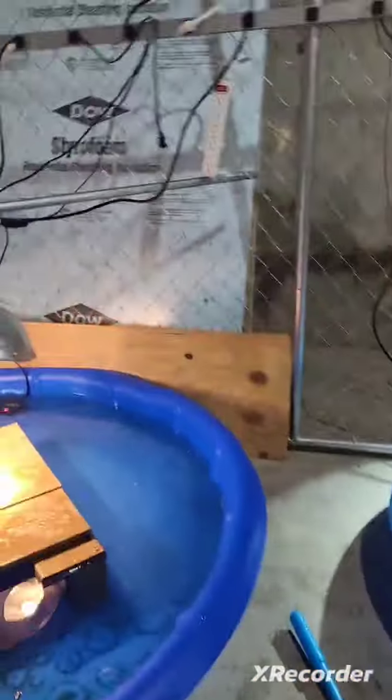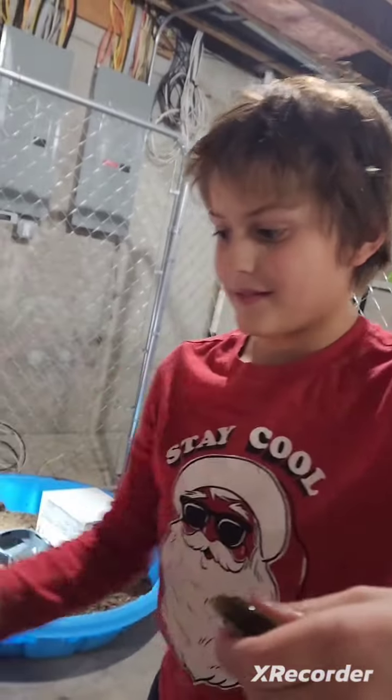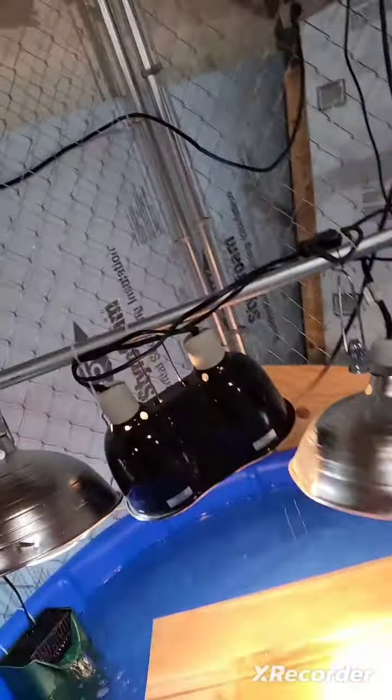Here is some more fish. This is our big goldie, and that's our black one. Here's the baby one. These are comet goldfish, so we're just going to put them in the pond. We just wanted to show you guys.